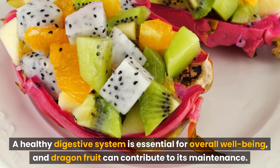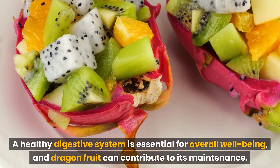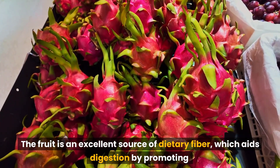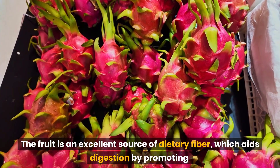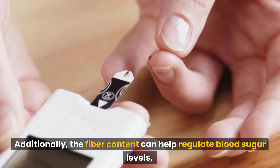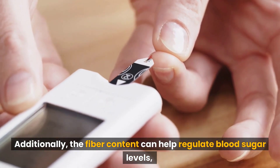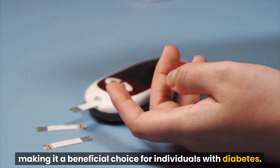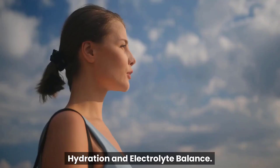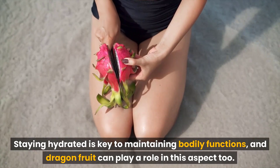A healthy digestive system is essential for overall well-being, and dragon fruit can contribute to its maintenance. The fruit is an excellent source of dietary fiber, which aids digestion by promoting regular bowel movements and preventing constipation. Additionally, the fiber content can help regulate blood sugar levels, making it a beneficial choice for individuals with diabetes.